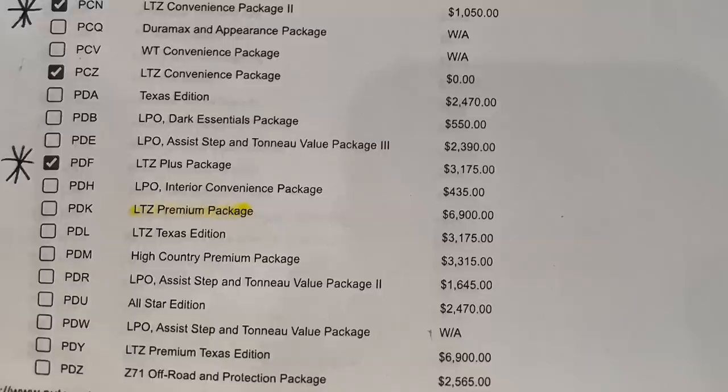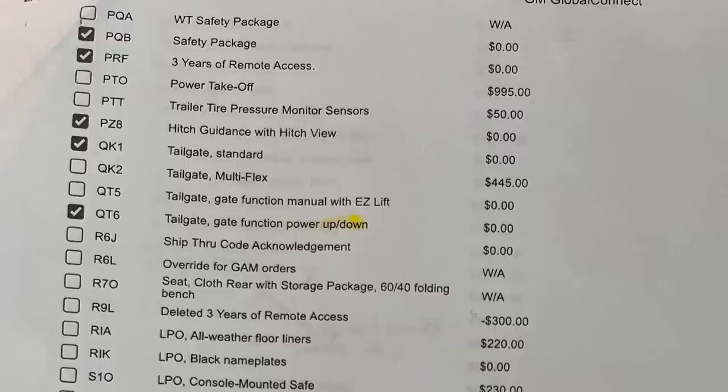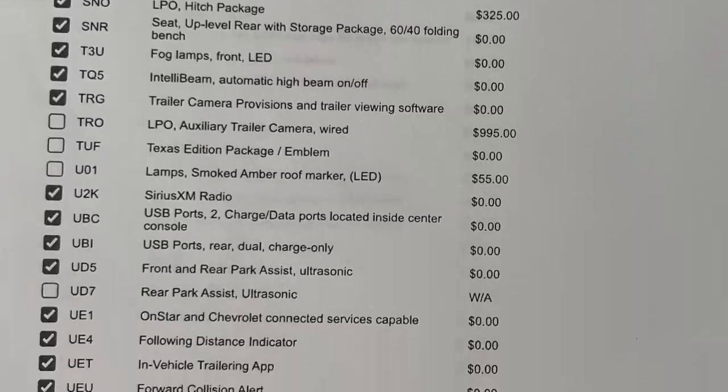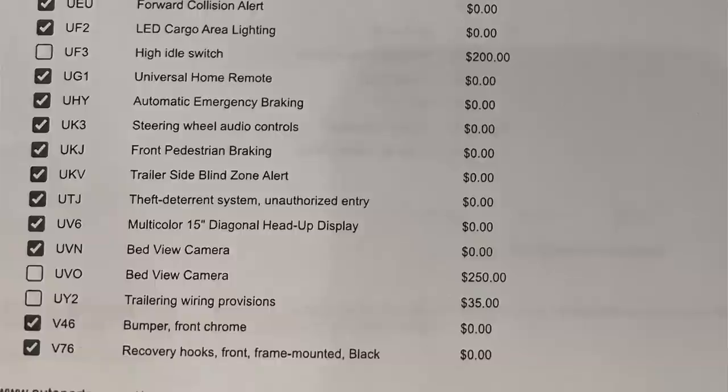I also want to add dual alternators — I need to go back and have the dealer add those. I skipped the Multi-Flex tailgate. I like it on my GMC but don't find it useful for me since I mainly use the bed for towing my fifth wheel. I prefer the standard tailgate because you still get the power up-and-down function. If the Multi-Flex had power to raise it back up I'd get it, but skipping it might also pick up a little payload.